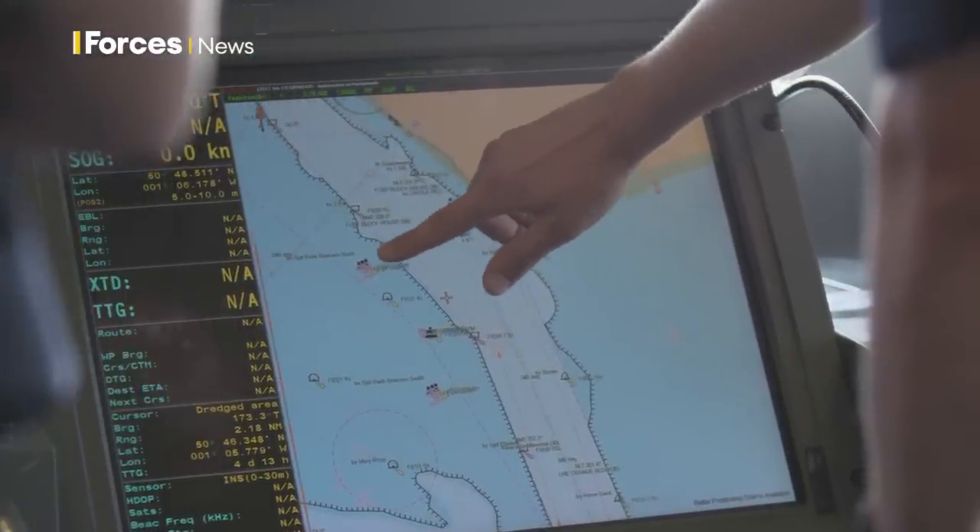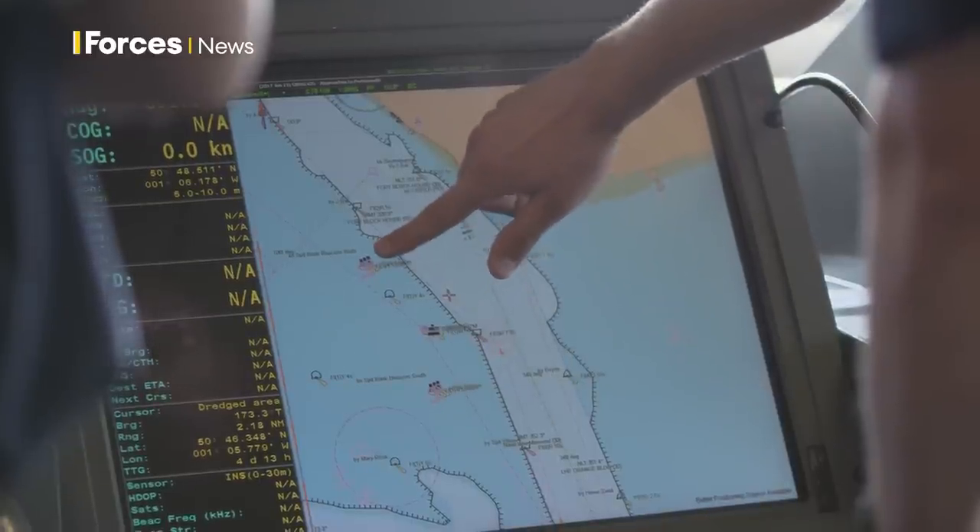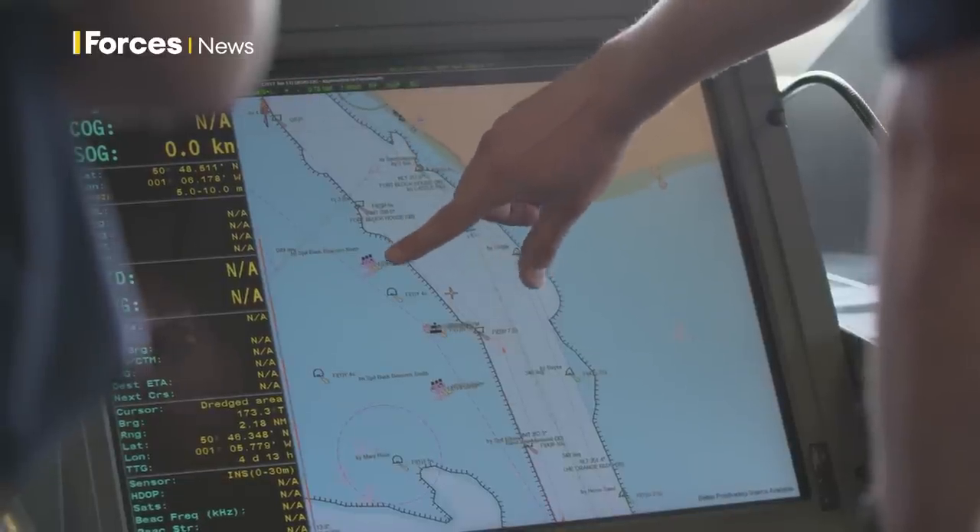What you're looking at here — these three beacons here and three here — are what the Queen Elizabeth is going to use to come out of the harbour, to get her through the narrowest point.